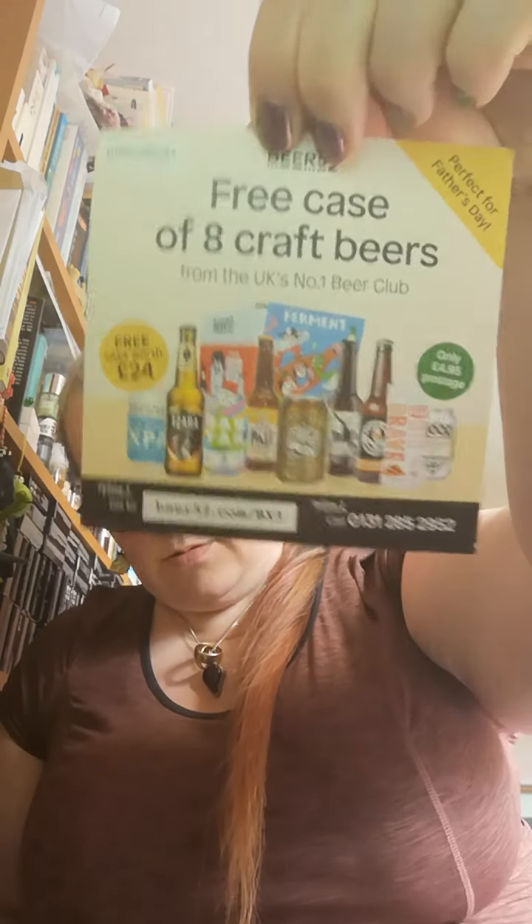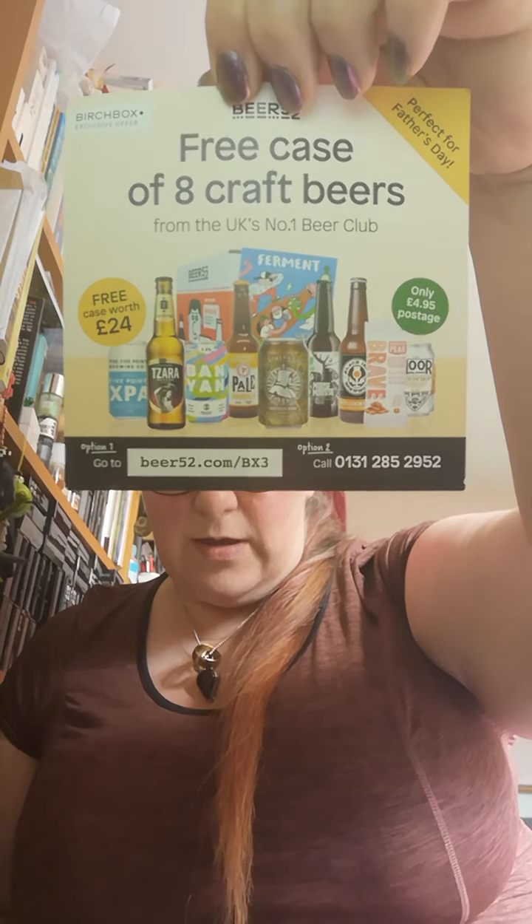There's also a voucher for a free case of eight craft beers from the UK's number one beer club, only £4.95 postage. I don't really drink much in the way of beers so I probably won't be taking advantage of this offer. It says perfect for Father's Day — well, you know, you can't really buy beer for your dad when he's not around anymore, but that's life.